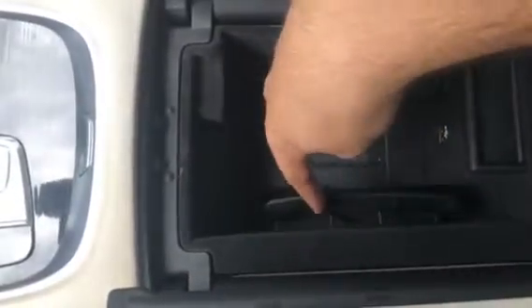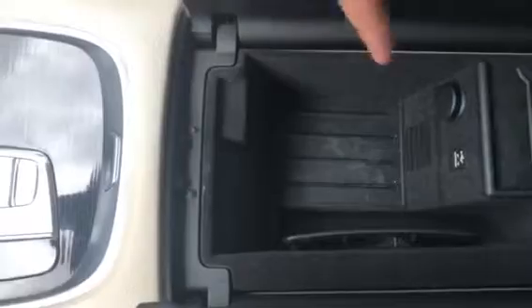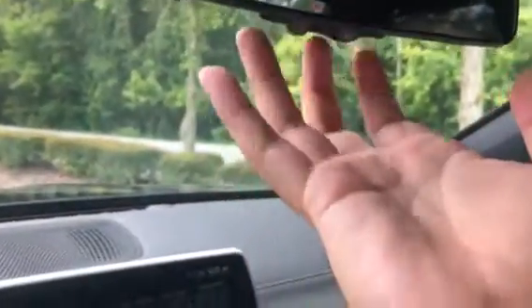Right here the center console does have a wireless charger with an NFC chip and another USB port and card charger. And right up here it does have the universal garage door opener.